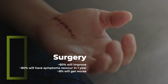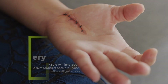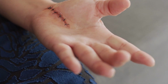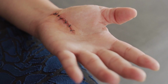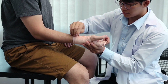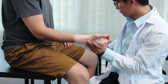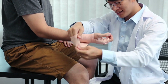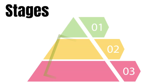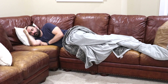Is surgery needed? Research shows about 80% will see improvement from the procedure; however, 80% will also likely see symptoms recur within one year, and about 8% actually see symptoms get worse. The most common procedure is a carpal tunnel release. Mild to moderate cases should only be surgically managed after failed conservative care of two to three months.